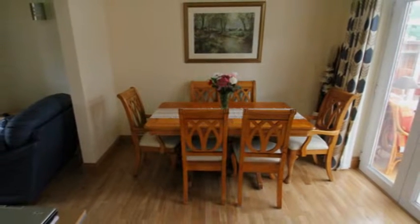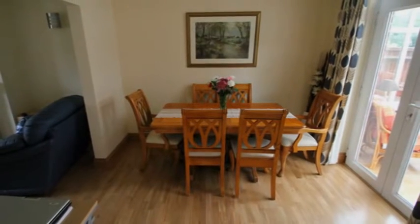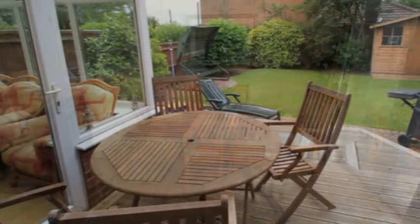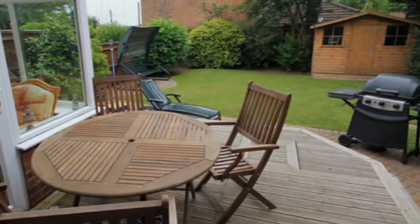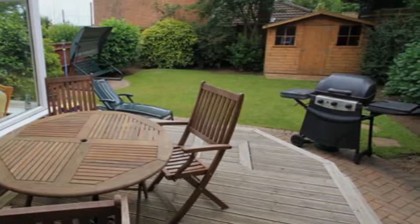French doors open into the conservatory and out into the well-maintained rear garden, with its decked area, block-paved patio and lawn, and with a good degree of privacy. Overlooking the garden is the L-shaped kitchen breakfast room.